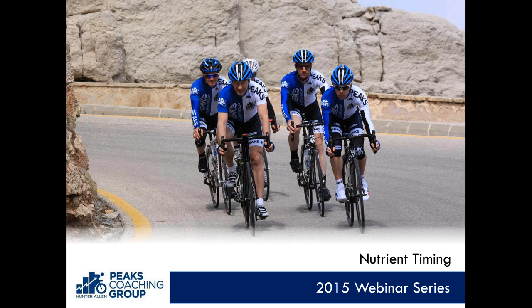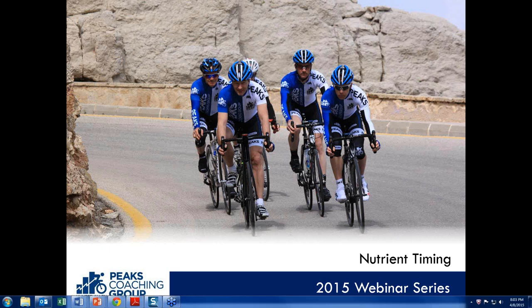Good evening, everyone. This is Tim Cusick from Peaks Coaching Group. Welcome to this great webinar and part of our 2015 webinar series. Dr. Ivey and the team from Neogenes Speed Elite are going to take us through it, so I'm going to turn it right over to them and get started because they have a lot of material to go through.